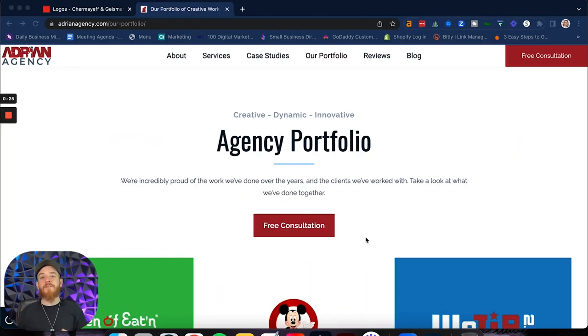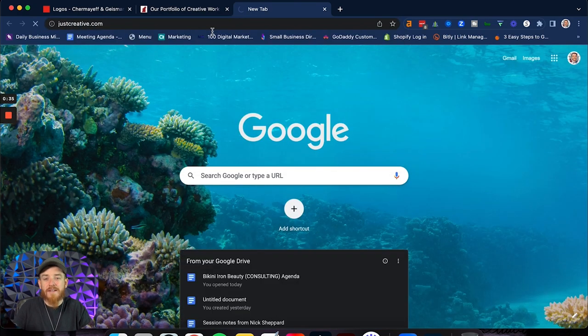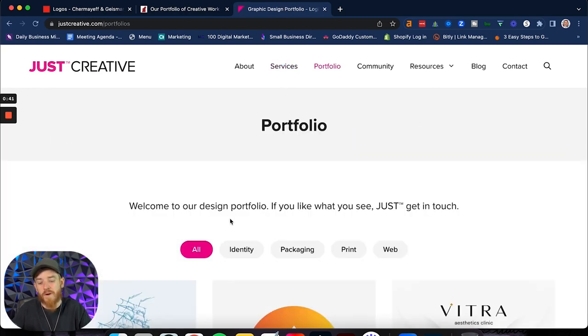The first step you need to be thinking about is the inspiration — where are you getting your inspiration from for your portfolio? I have a lot of people that inspire me; I'll show you just a couple of them here. My first one that I really love is Jacob Cass. I've got to give him a shout out. If you look at his portfolio, it's absolutely beautiful — his whole website is beautiful.